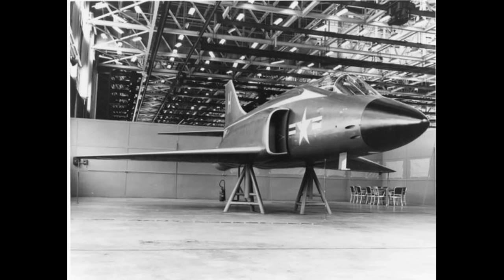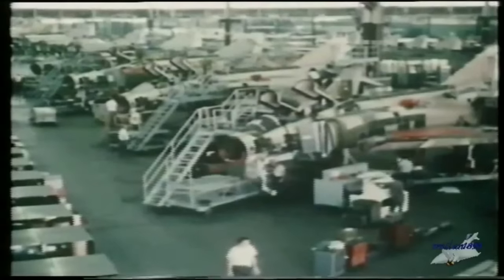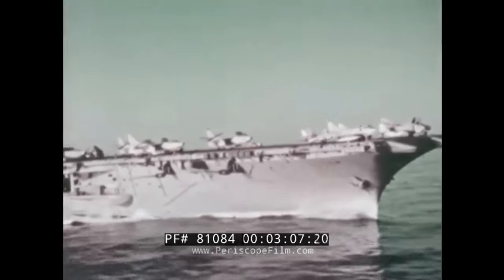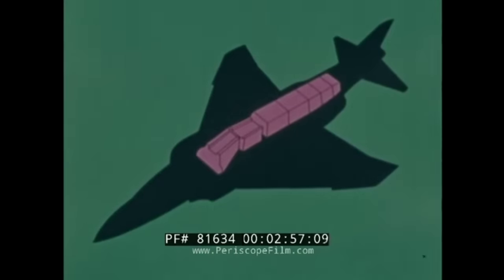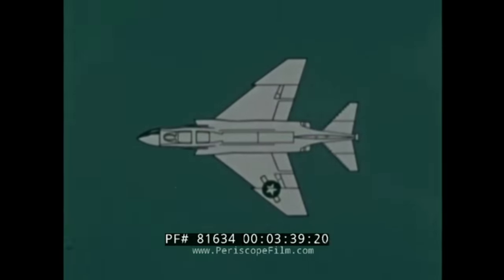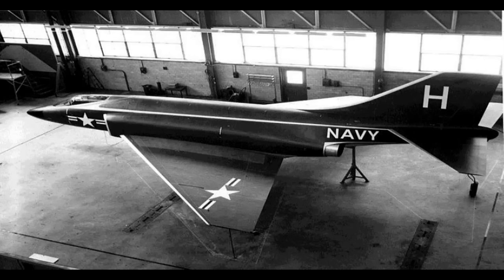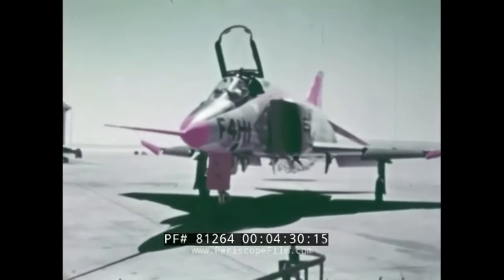Questo primo prototipo non soddisfaceva appieno i requisiti della US Navy, la quale prese in considerazione differenti macchine, come l'XF9F della Grumman o il Vought XF8U. Tuttavia la McDonnell non fermò il progetto, arrivando a realizzare il prototipo di quello che poi sarebbe diventato effettivamente l'F4 Phantom, chiamato XF4H-1, nel quale possiamo intravedere il design che tutti conosciamo. In particolare si passava da un velivolo monoposto a un biposto e la forma dell'ala e dello stabilizzatore erano totalmente rivoluzionati.